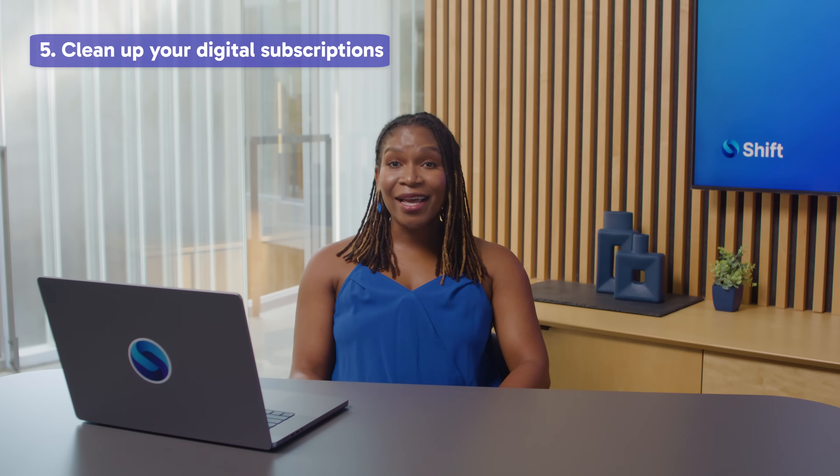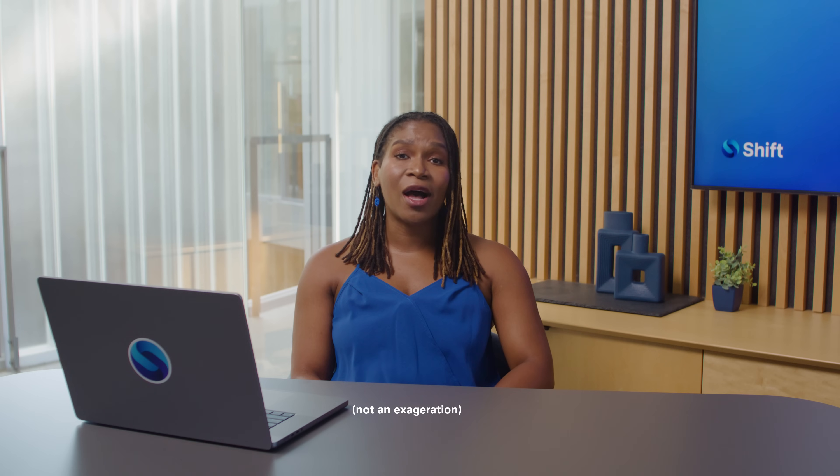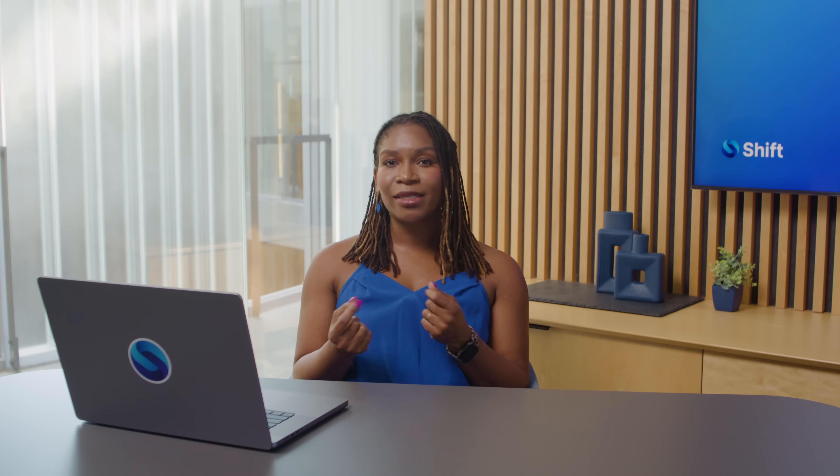Finally, take a look at your digital subscriptions. Last year I spent like $273 on subscriptions I didn't even use. Whether it's streaming services, apps, or newsletters, unsubscribe from anything you no longer need. This not only declutters your inbox, it eliminates unnecessary expenses — so there's more to spend on Uber Eats.